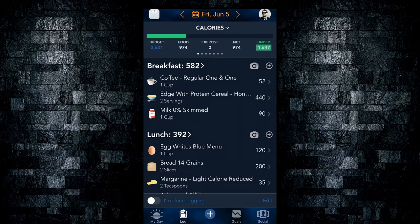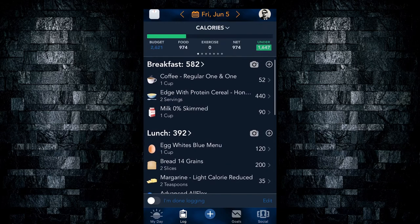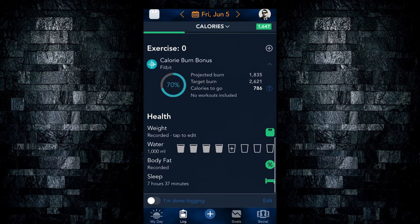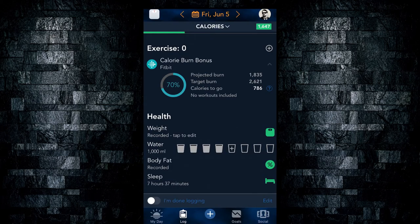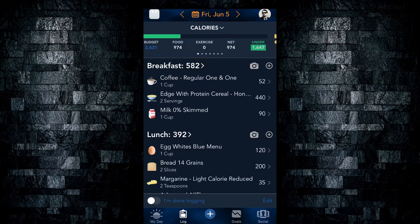As for the Log tab, it's pretty self-explanatory — you log all of your food and calorie intake on this screen. You can add calorie budgets for every single meal of the day. You can also log all of your water and your sleep hours. If you have a Fitbit, sleep logging will happen automatically. Your weight can be logged manually, or if you have a Fitbit Aria scale, it can sync automatically to the Fitbit account, which will sync automatically to this app. At the top of the log screen you've got your calorie budget, how much food you've consumed for the day, how much exercise you've done, your net calories, and how many calories you're under for the day.